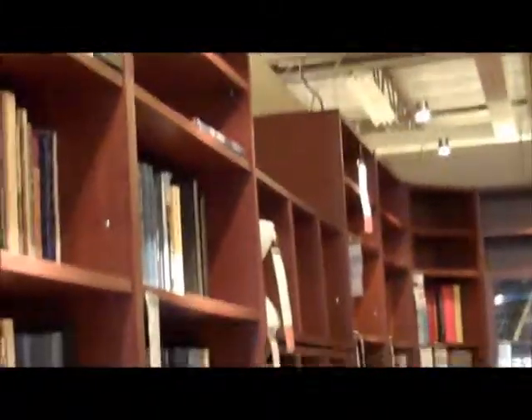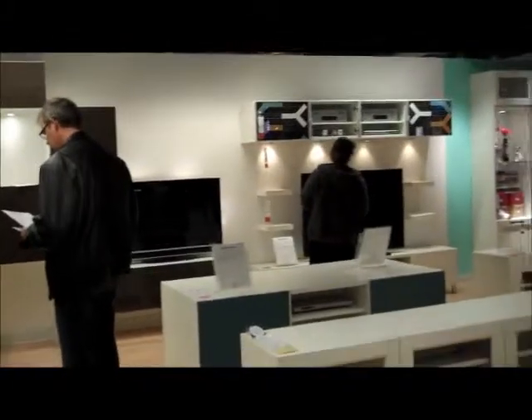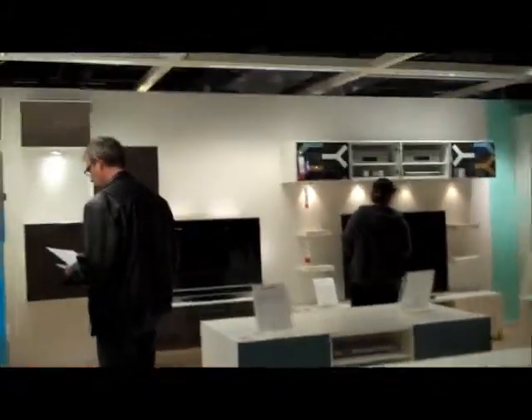Looks like we have another kitchen area over there. Now we're coming into where they have their entertainment centers. I'll get a few more of these over here — I'll try not to get too much of the TV, unless these guys are out.